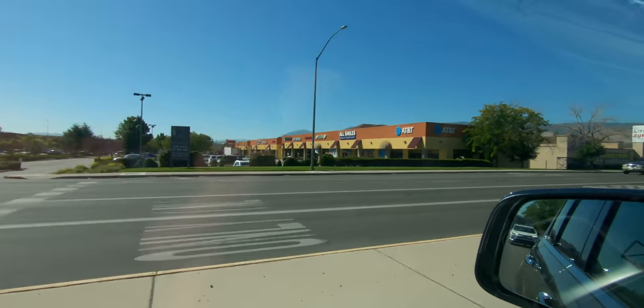They gave me the Jeep I needed with the features I need, so this is perfect. I'm in Reno right now and it is a beautiful, beautiful day out here.